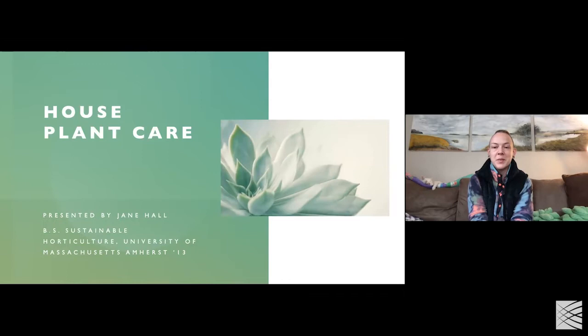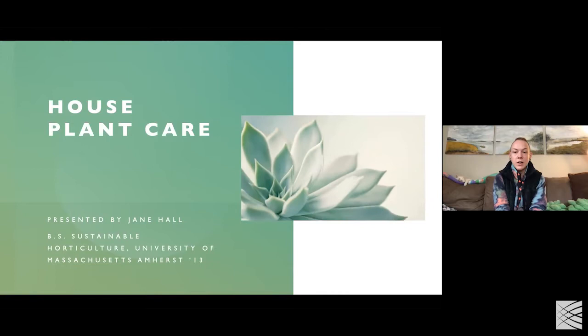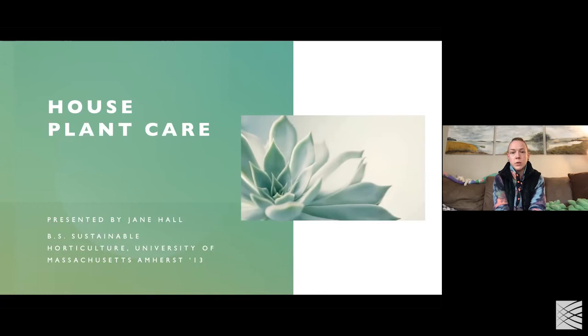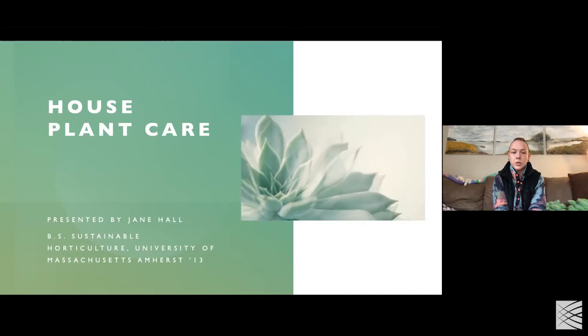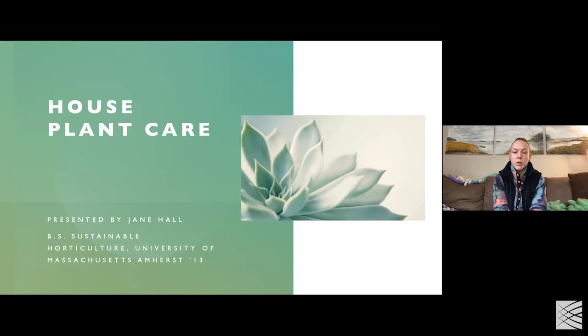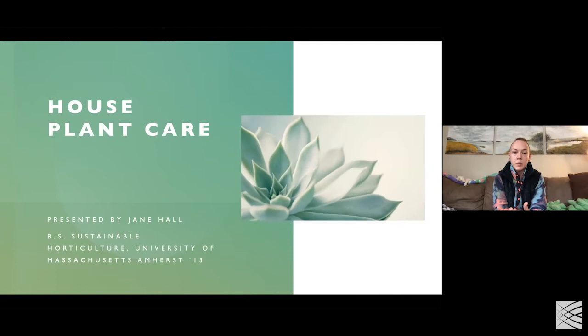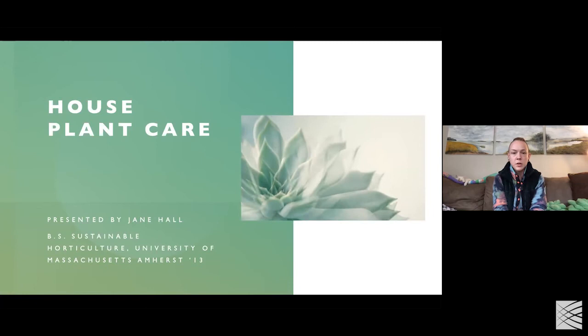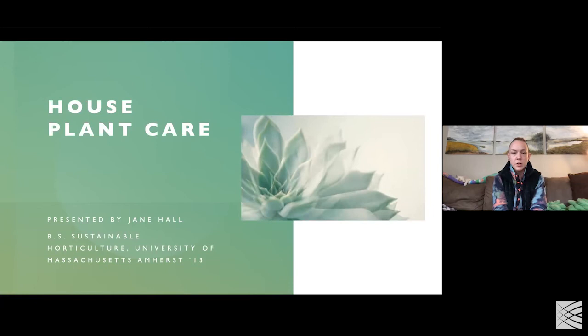Thanks for your patience — I'm not used to using Zoom; I always work out of the house. My name is Jane Hall, and I'm the presenter for today's talk on houseplant care. In 2013, I graduated with a Bachelor of Science in Sustainable Horticulture from UMass Amherst. I've worked in organic CSA farming, greenhouse management, and for a couple of years in downtown Boston for a professional interior plant care company called Cityscapes. I have extensive background in interior plant care.